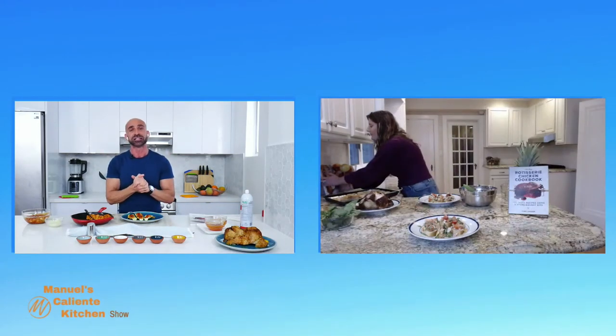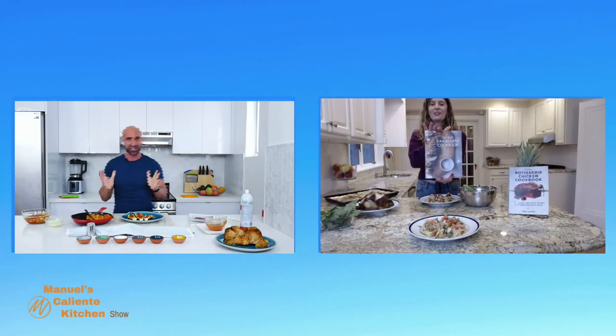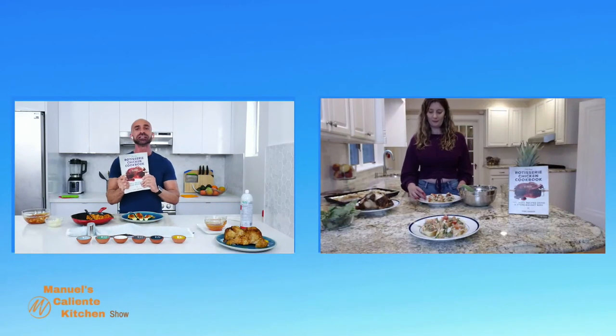Thank you for always coming up with amazing books. I recommend your books to my clients when they ask for meal plans — they are really good books. This one is releasing end of October, and we also have the Three Ingredient Cookbook coming — if you want easy, it's even easier than this one! You can find her book on Amazon; I've added the link at the top of the Facebook post, so just click there and get her book.